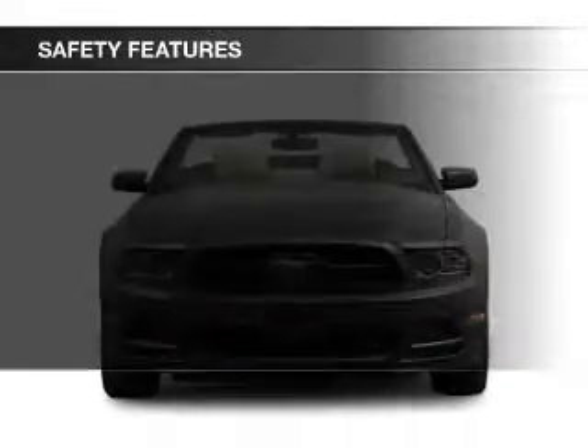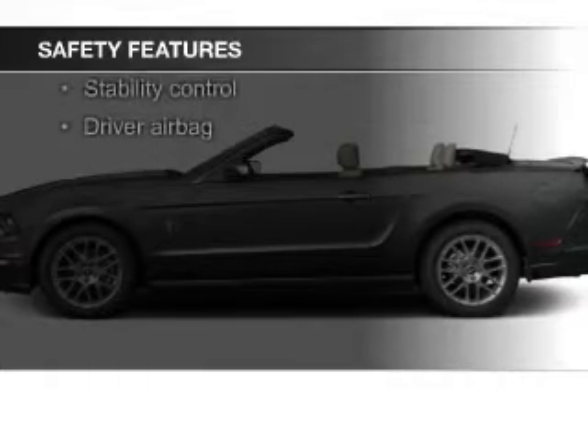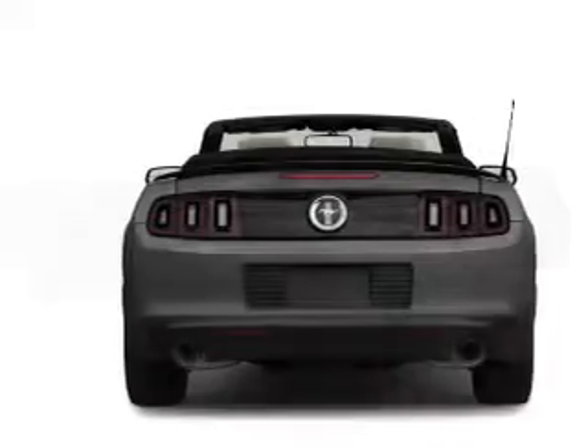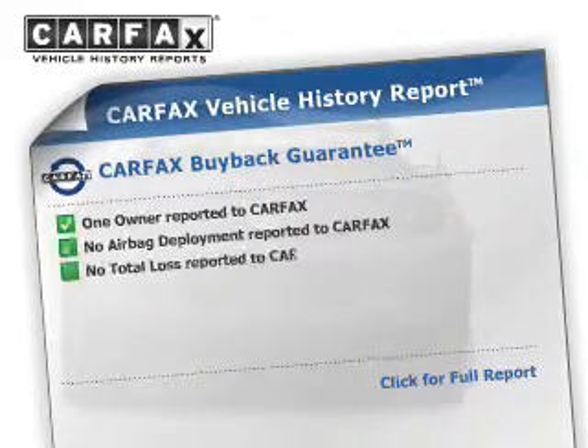Safety was made a priority with these features: side airbags, brake assist, traction control, stability control, a passenger airbag, and low tire pressure warning. Rest easy knowing this vehicle comes with a Carfax Vehicle History Report from Carfax.